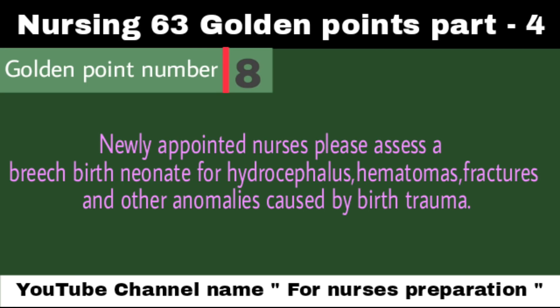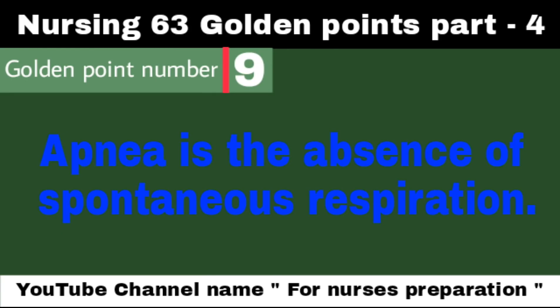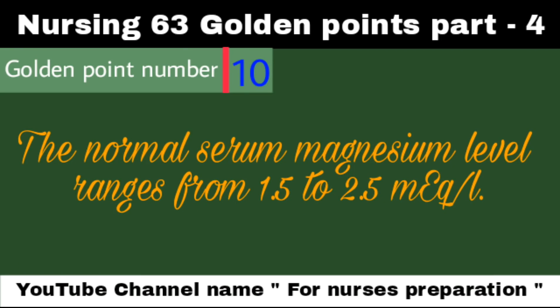Newly appointed nurses, please assess a breech birth neonate for hydrocephalus, hematomas, fractures, and other anomalies caused by birth trauma. Apnea is the absence of spontaneous respiration. The normal serum magnesium level ranges from 1.5 to 2.5 mEq per liter.